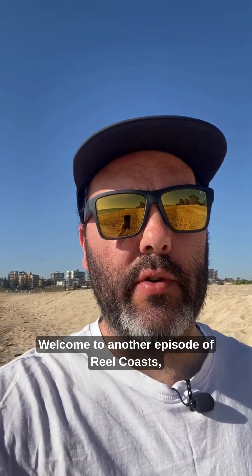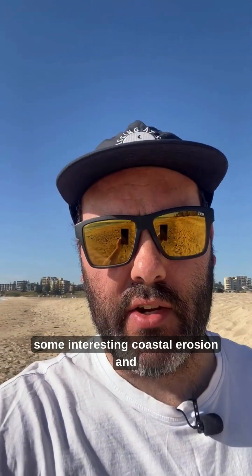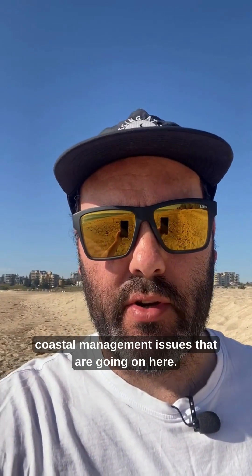Welcome to another episode of Real Coasts, down here on the Central Coast at North Entrance Beach this morning. I just wanted to show you some interesting coastal erosion and coastal management issues that are going on here.